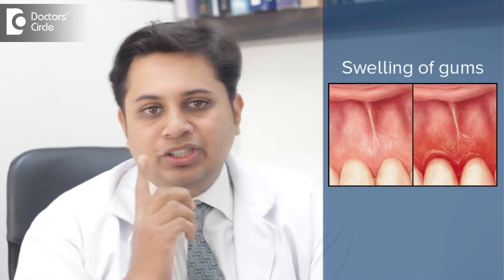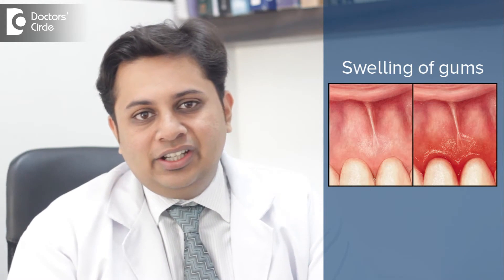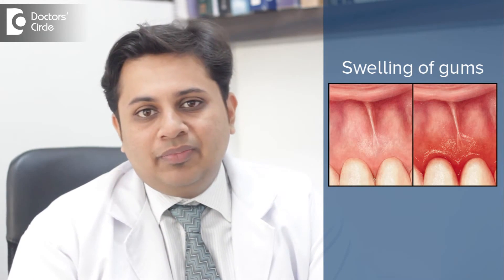Gingivitis or gum inflammation is nothing but inflammation of the pink color tissue around your teeth. The causes are many. First of all, let's know what is inflammation. Inflammation is a body reaction to an injury or an infection.